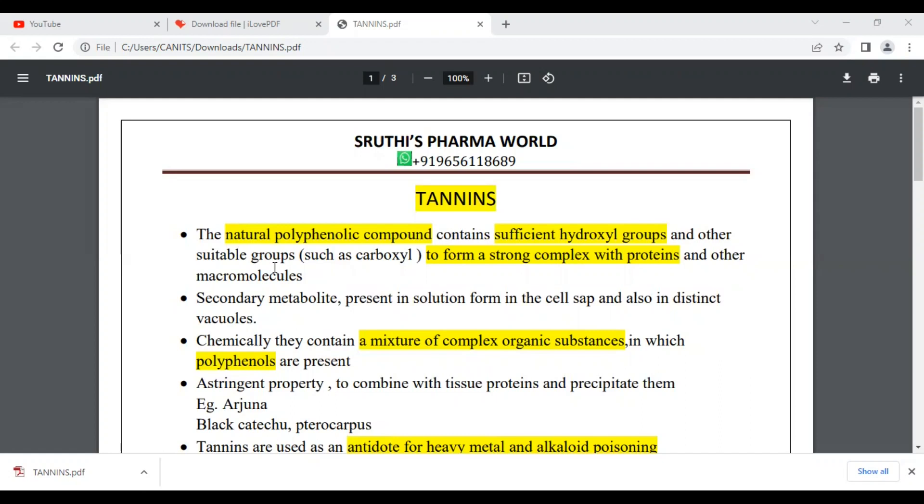What do these natural polyphenolic compounds do? These proteins form a complex form. Tannins are a secondary metabolite found in cell sap, forming distinct vacuoles. It is a mixture of complex organic substances in which polyphenols are present.